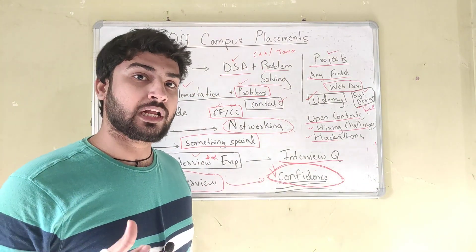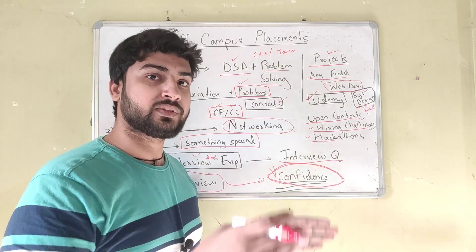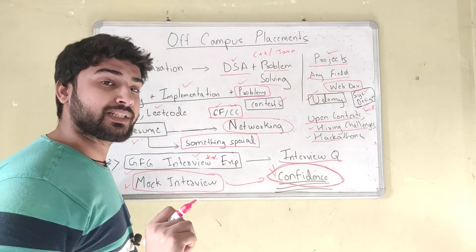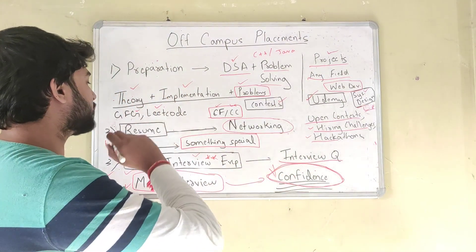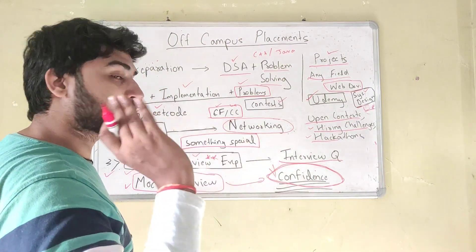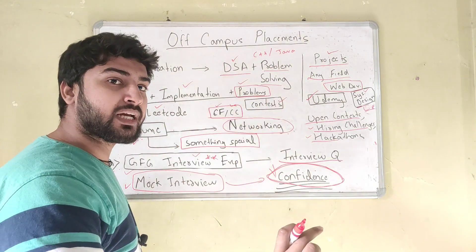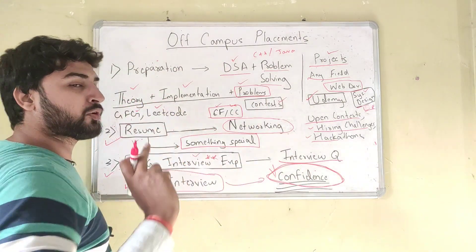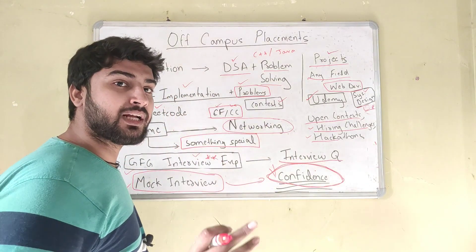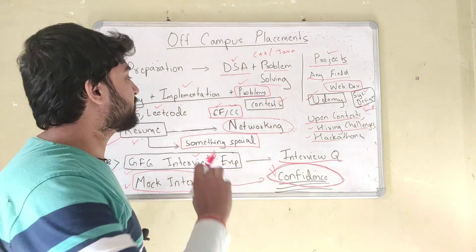So how to do DSA — I've mentioned this in my other videos and I'll mention it again. First, you need to get a list of the data structures and algorithms that you're going to do. You'll find a list from GeeksForGeeks. For each data structure and each algorithm, you're going to do three things: learn the theory, learn the implementation in code, and then solve problems.